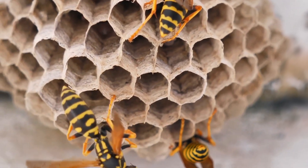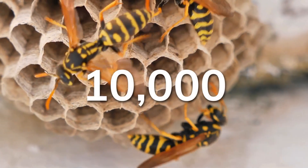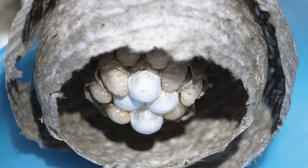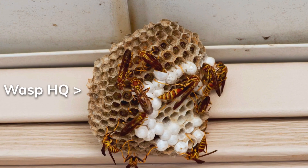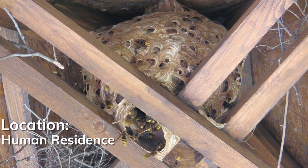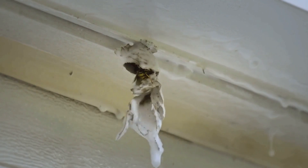Wasps live inside a nest that can grow up to the size of a basketball and can contain more than 10,000 individual wasps. Their nest is made up entirely of paper — yes, the same paper you use to write your homework or to send that birthday card. They can build their nest almost anywhere, much to the annoyance of people. A lot like humans, wasps like to stay dry and away from the elements, which is why so many wasp nests are removed from human spaces all the time.